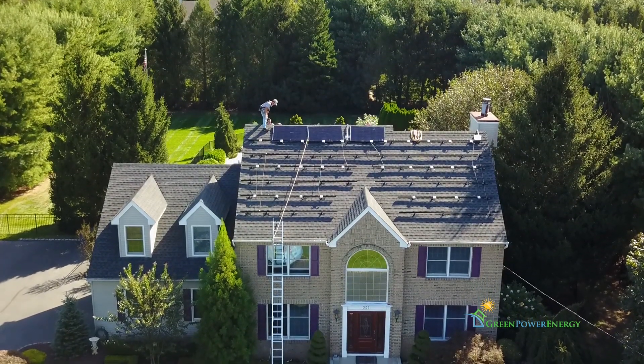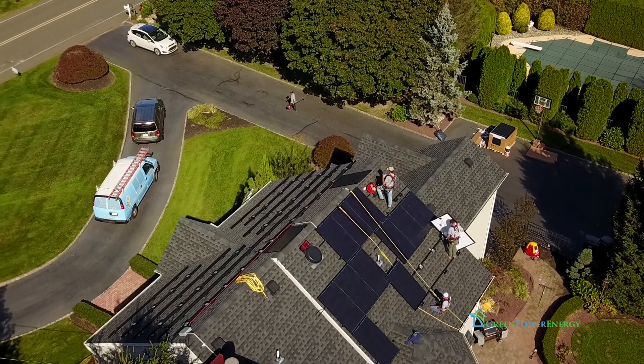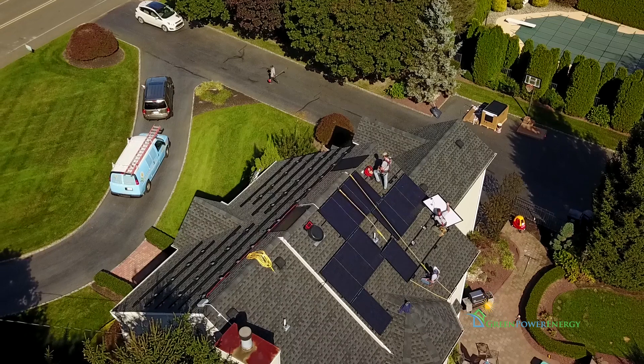We don't install cookie cutter systems. It's a custom job everywhere we go. There are vents, skylights, and different roof elevations to deal with.